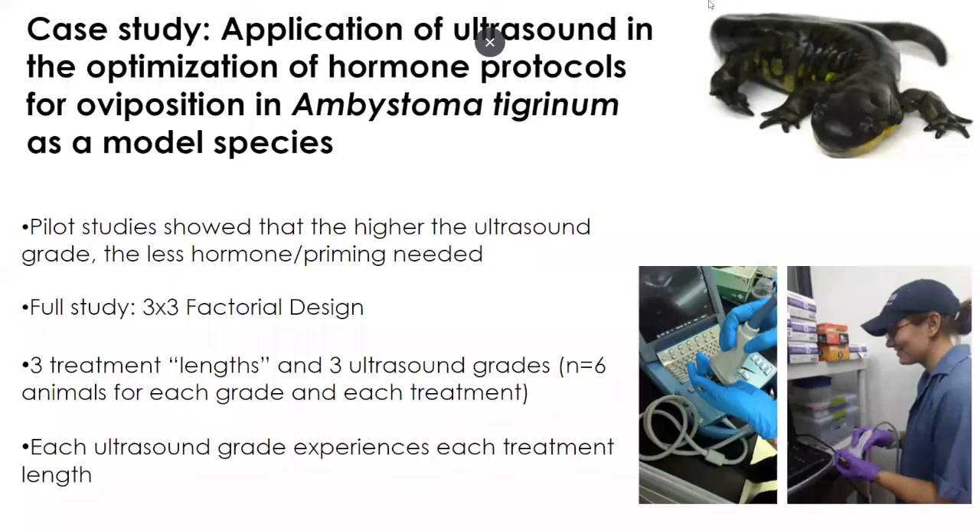I'm now handing over to Natalie to talk through the rest of the case studies. Thanks, Monica. I need to caveat that the case study I'm presenting was actually carried out by Ruth Marcek, who unfortunately couldn't be with us today. Her model species for this was Ambystoma tigrinum. The basis of this study was to try and link the use of ultrasound and the grading system to the development of a hormone protocol for animals at different stages of ovarian development.